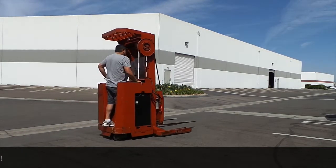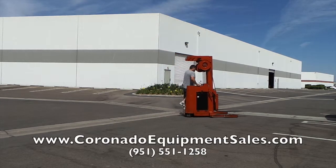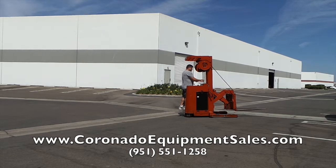Currently, you just saw me go in reverse, go forward, and do the turning radiuses to the left and to the right, just to prove that this unit is ready to work and is ready for you. You can always go on my website at CoronadoEquipmentSales.com to see more videos and also to see more photos.